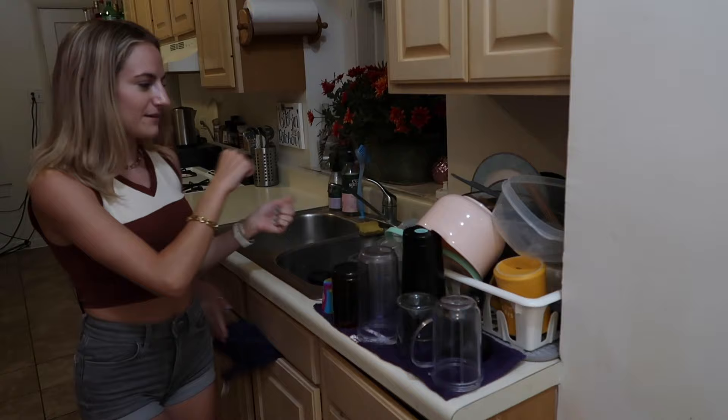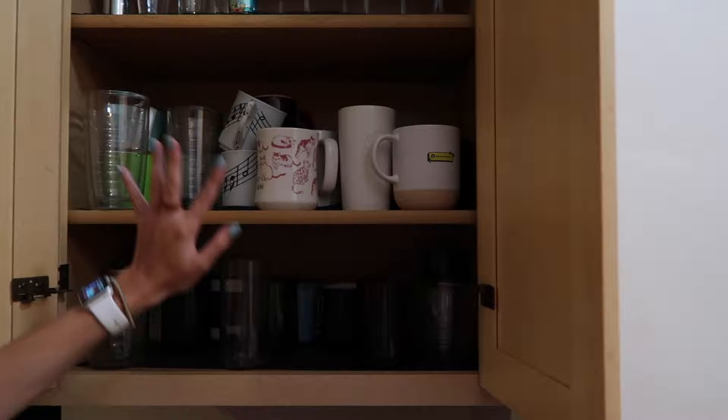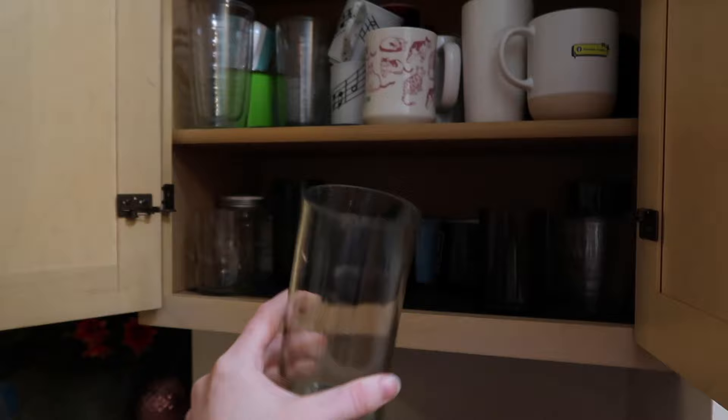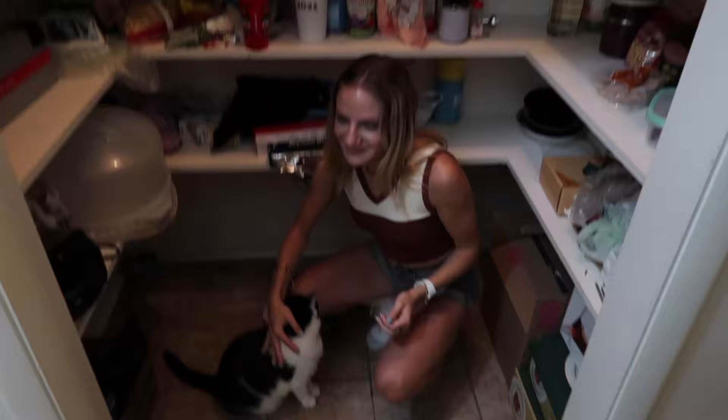Now we move on to the kitchen. We always have a bunch of dishes because we don't have a dishwasher, so we have to manually wash everything which does get annoying. If you have the opportunity to get a dishwasher, you should probably do it. Here we have all of our cups — wine glasses, mugs, glasses. They used to be very organized. Our glasses are really cool though — Clara and her dad made these from recycled bottles. I've broken two of them — I think I broke one in the sink while washing it.